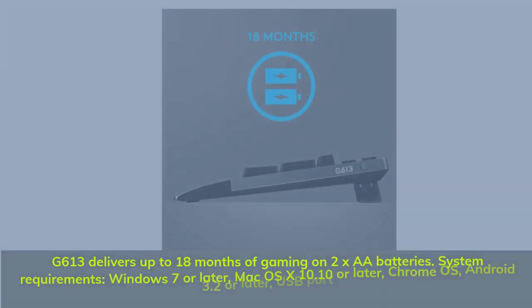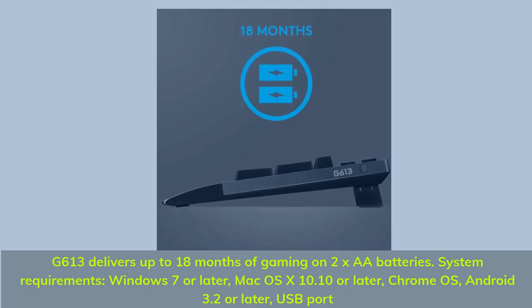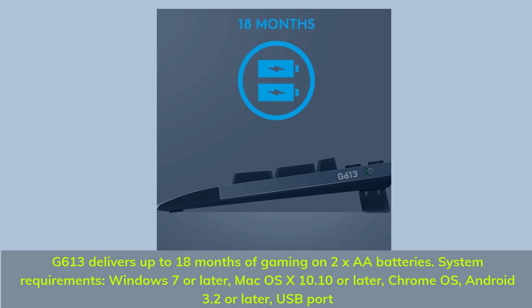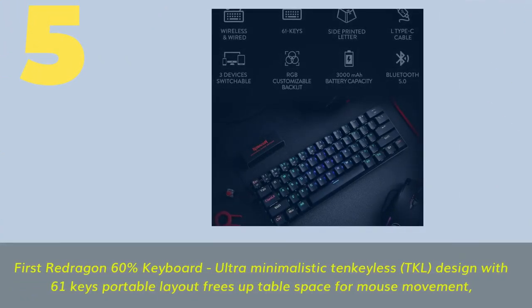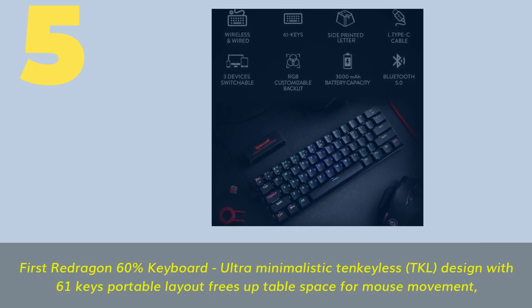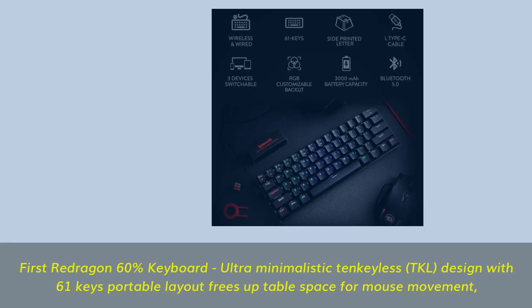Bluetooth-enabled for devices running Windows 8 or later, Mac OS X 10.12 or later, Chrome OS, Android 3.2 or later, or iOS 10 or later. The G613 delivers up to 18 months of gaming on 2 AA batteries. System requirements: Windows 7 or later, Mac OS X 10.10 or later, Chrome OS, Android 3.2 or later, and a USB port.